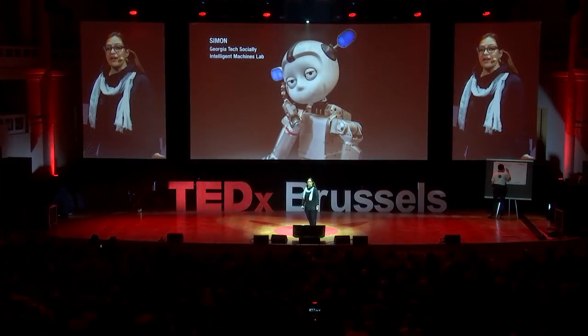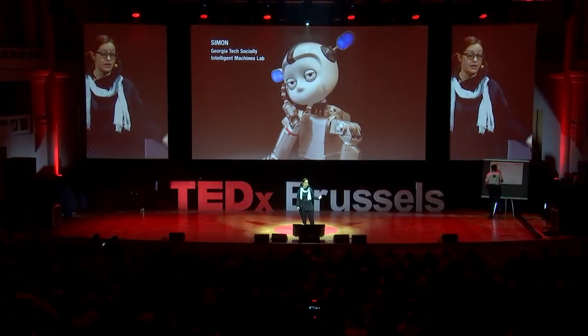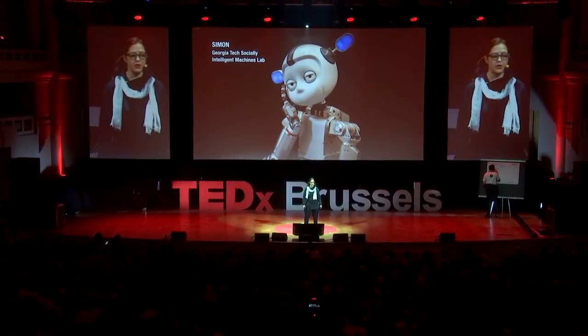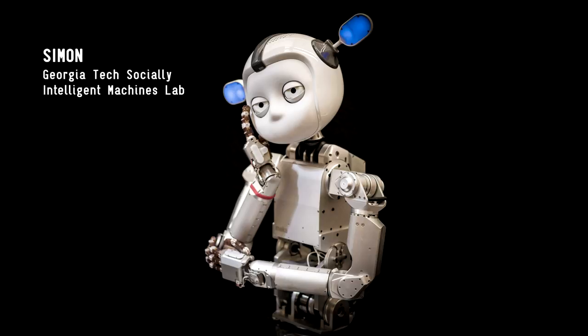One of the most exciting projects I've had in my career has been the opportunity to design a robot. I worked with Dr. Andrea Tamaz at the Georgia Tech Socially Intelligent Machines Lab, and I was part of the core team where I was responsible for the creative design aspects of a robot called Simon, which you see here.